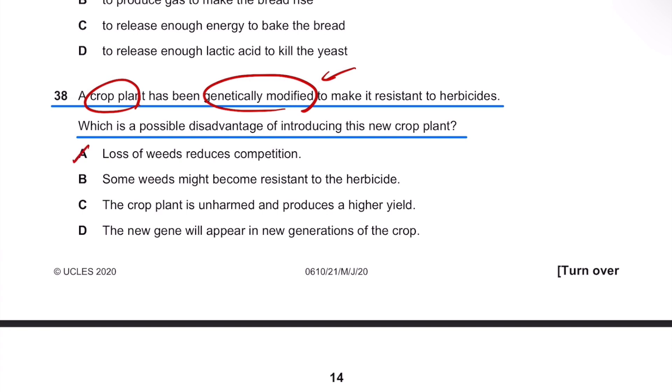Option A is not the right answer because loss of weeds and reducing competition is not a downside — it's not a disadvantage. If there's less competition, then the crop plants can absorb more nutrients. So it's a good thing, and A is not the right answer.